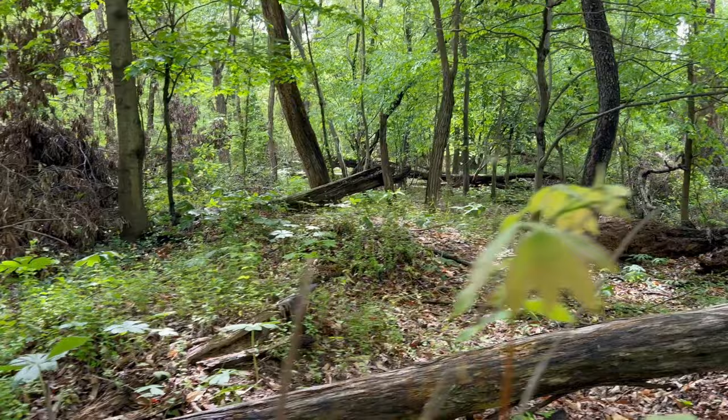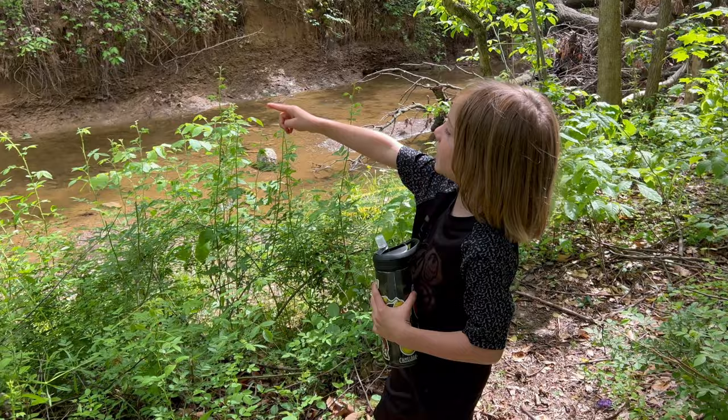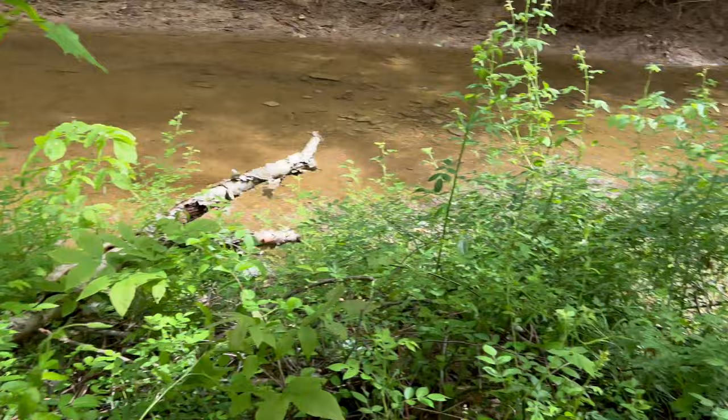Gavin found a trail, let's go down this way. Where do you think those holes are? What do you think lives in those holes? What animal lives in there? Maybe a groundhog? Yeah, that's a good guess, I don't know.